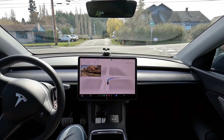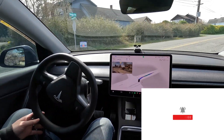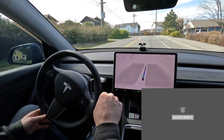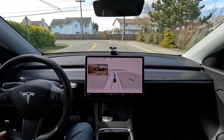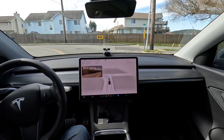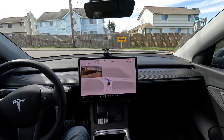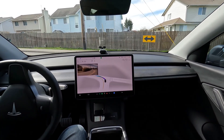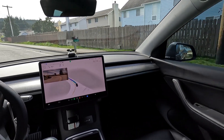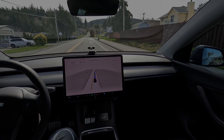We're headed home taking a slightly different route. We're in full self-driving and I thought this would be the capper to our video. On I-5, it drives terribly — I'm not intervening because there's nobody behind me, but that was really bad. It's handled that much better in earlier versions.